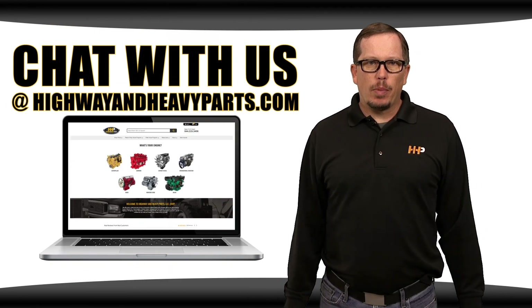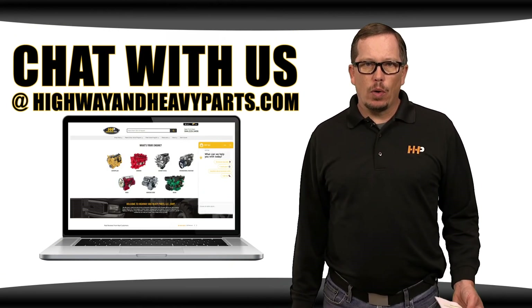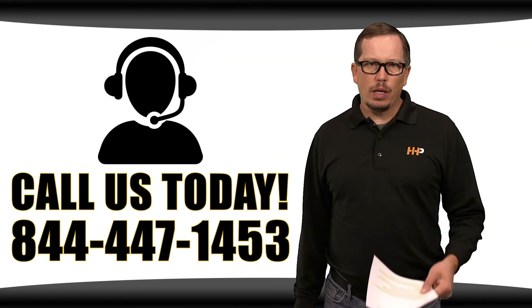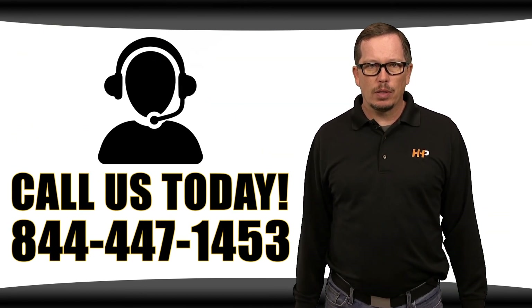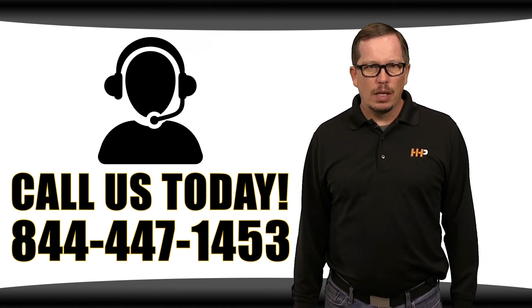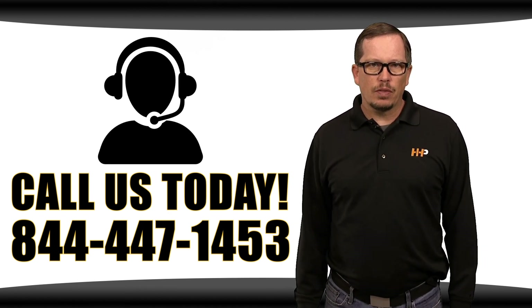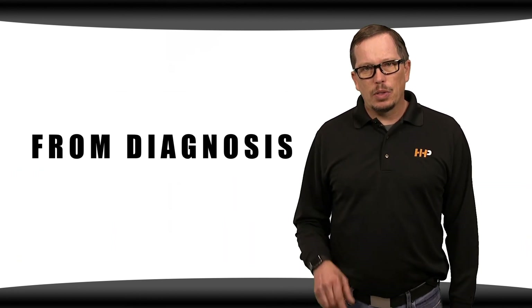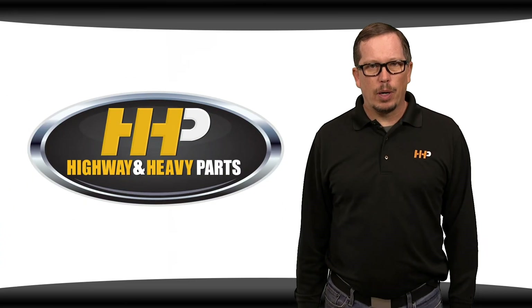If you have any further questions about rebuild kits from any major OEM, chat with us at highwayandheavyparts.com or call me or any of the other experts at 844-447-1453. Be sure to like this video and subscribe to us on YouTube and Facebook. From diagnosis through delivery, we're Highway and Heavy Parts.